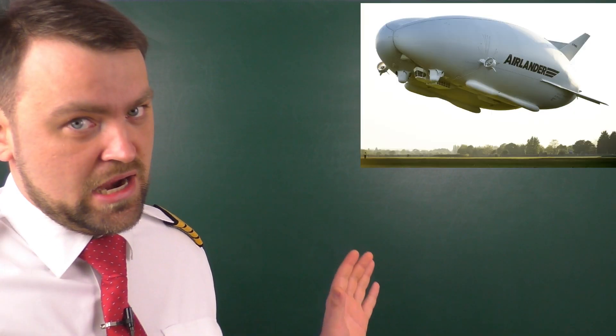What you see in that picture actually has the claim to the title of the world's largest flying machine. It has the name Airlander, and today we are going to talk about the possible renaissance of airships in the modern aviation industry.